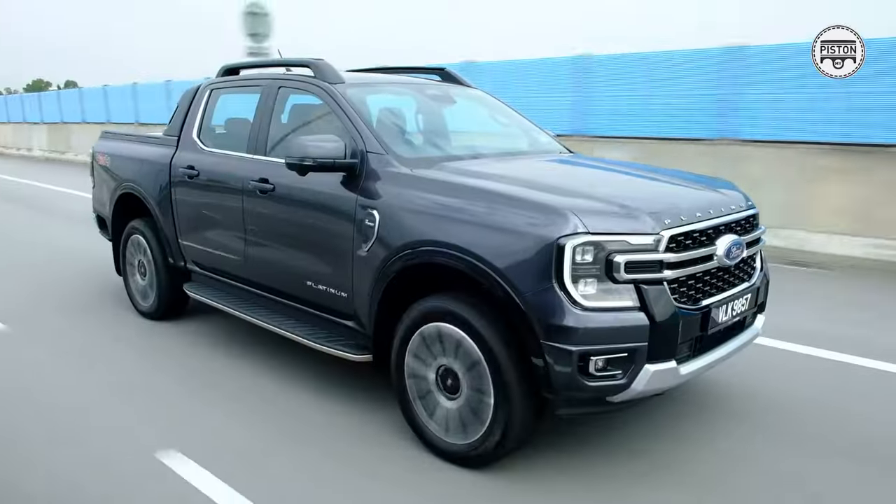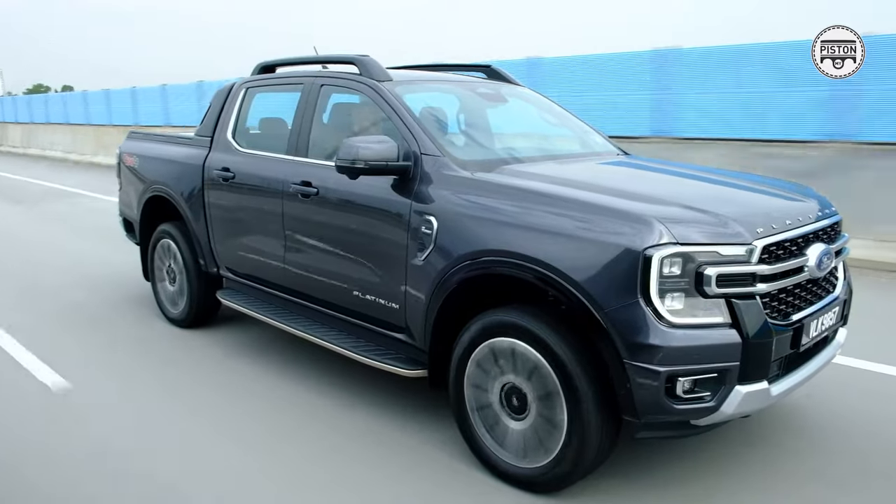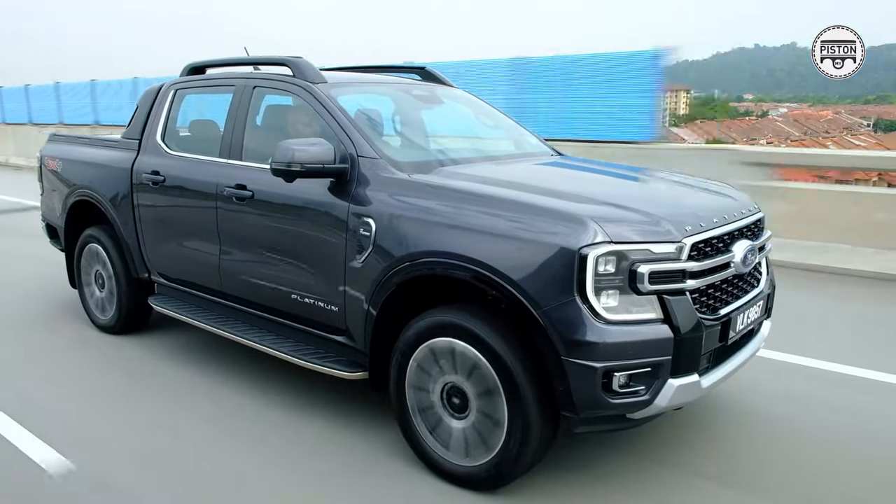It costs RM183,888 without insurance, so roughly about RM190k. Which means it's actually not that expensive, and if you look at the competition from Nissan, Toyota, Isuzu, and Mitsubishi, there is no competition for the Platinum.